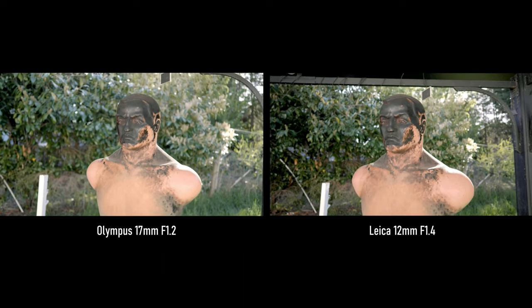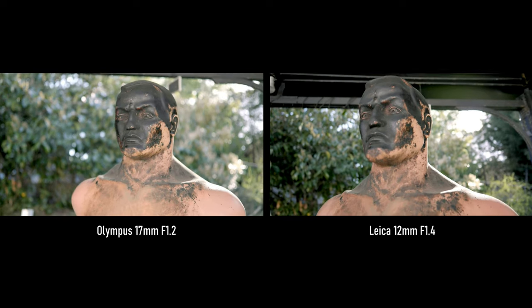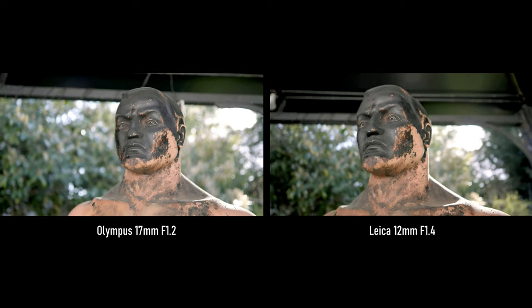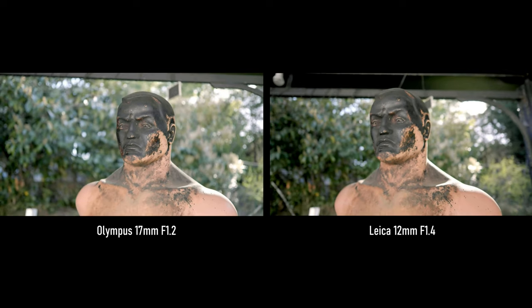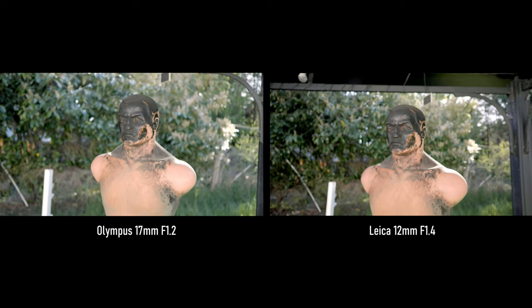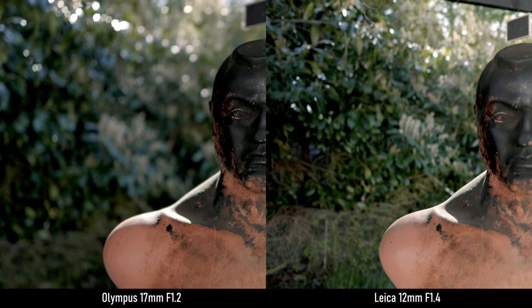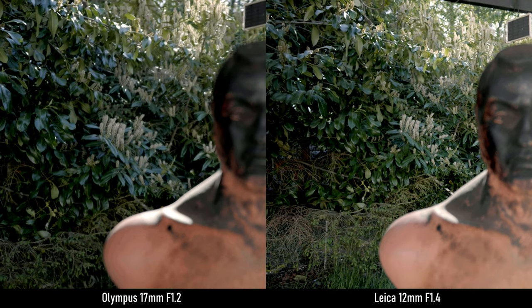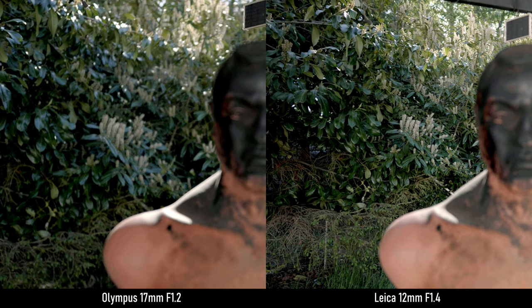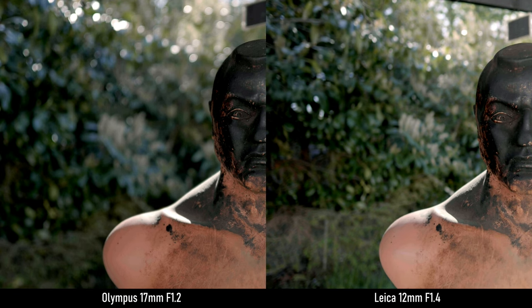Now we get to manual focusing. The Leica is smoother, but Olympus is smooth enough. The lack of the hard stop with the Leica is no big deal when you focus by hand. Although, if you use a focus puller, the Olympus may be the easier lens to use — both are quite small lenses, so a focus pulling apparatus might look like a minivan next to them. Next up is lens breathing when pulling focus manually. Long story short, there's minimal breathing in both.